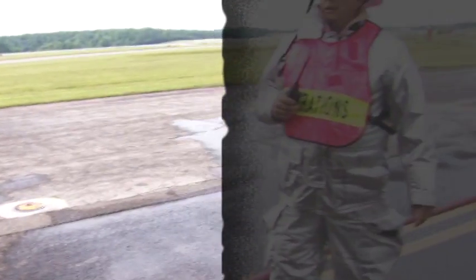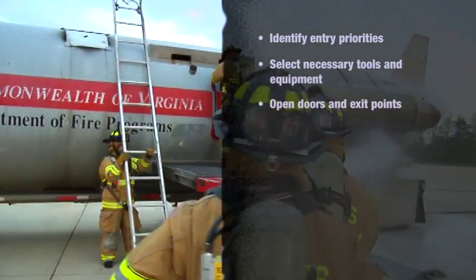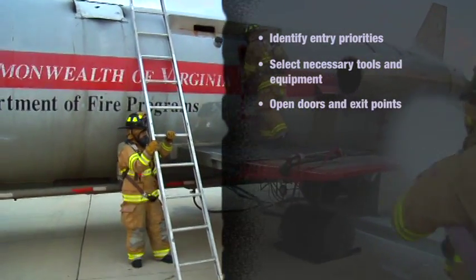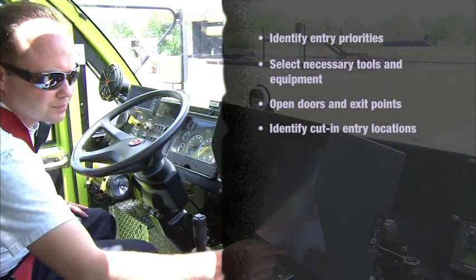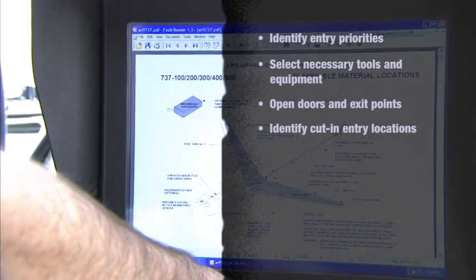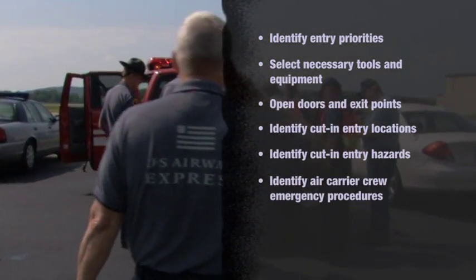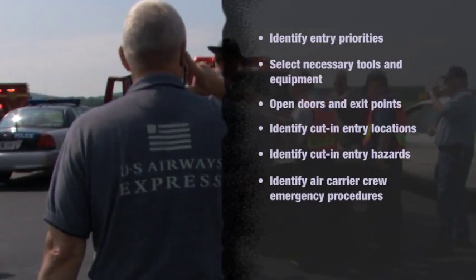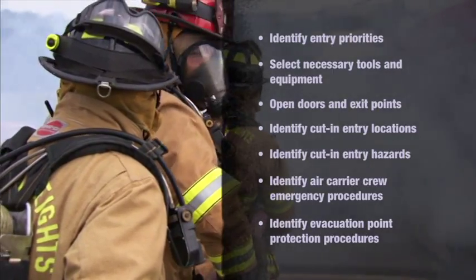Firefighters should prepare themselves by being able to identify the priorities of openings to be used to gain entry to aircraft; select the necessary tools and equipment to gain entry for a given aircraft and situation; demonstrate opening normal entry doors and emergency exit points for a given aircraft while wearing full protective clothing; identify potential locations for cut and entry using reference materials, aircraft markings, or general guidelines; identify the hazards associated with cut and entry; identify procedures followed during an emergency situation by crews of air carriers operating at the local airport; and identify the procedures to be used to protect evacuation points.